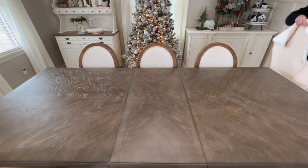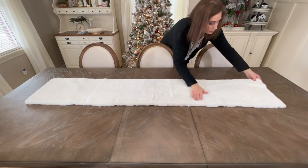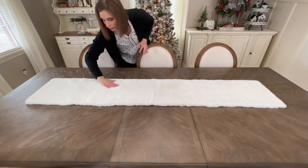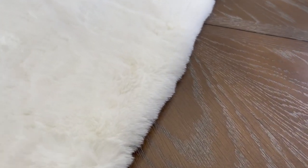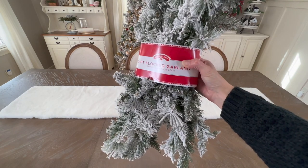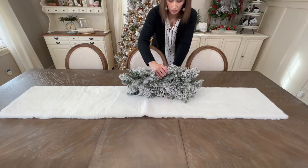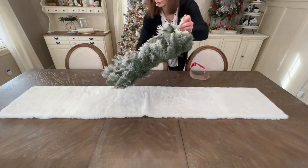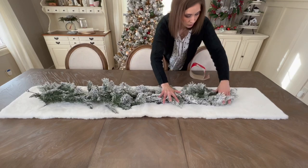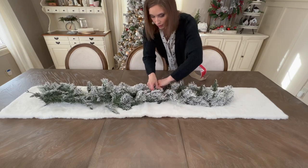Today I'm starting out by adding this table runner from Hobby Lobby. In my opinion, a table runner will ground your decor, make it look more purposeful, and right away gives the table a more cozy, glamorous feel. Next I'm adding this nine-foot flocked garland from Walmart. Instead of stretching it out completely, I'm keeping it folded in half so it looks more full and lush. One of the most important steps is to take your time fluffing and separating all of the branches.